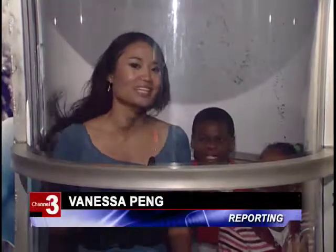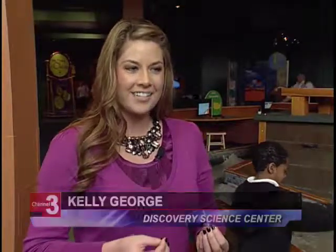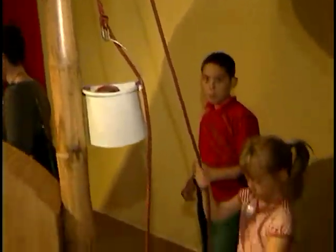This is a hurricane simulator — it puts kids in the eye of the storm. And that's what the Discovery Center is all about: getting kids to learn about science through interactive exhibits. It's really planting that seed of knowledge and interest in science so they carry that through a possible career someday.